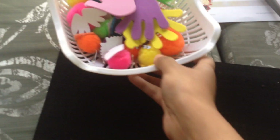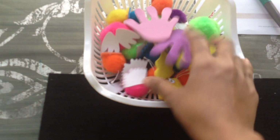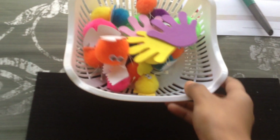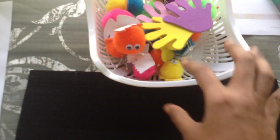Then here I have a fun little sticker activity. I put all these stickers inside the basket — some are foam, some are pom-pom critters — whatever I had that I thought could be remotely Halloween-themed. All he has to do is put these stickers on this black paper.